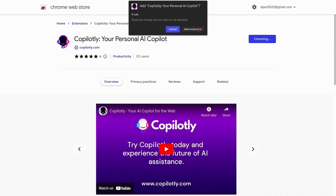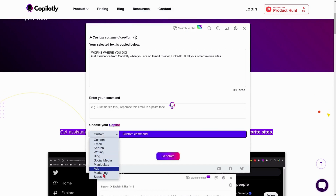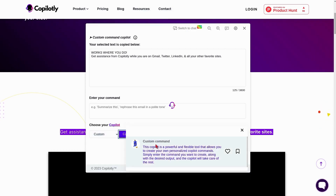Let me tell you about my latest obsession — it's called Copilotly. It's like having a genius best friend who's always there to help you write amazing content, no matter where you are on the web. All you have to do to get started is download the browser extension and bam, you're good to go. Whether you're browsing Twitter, LinkedIn, or wherever, if you see something that inspires you, just highlight some text and let Copilotly work its magic.